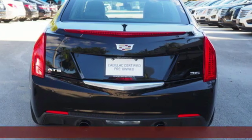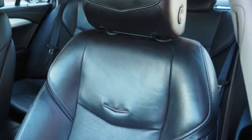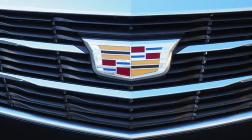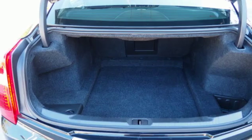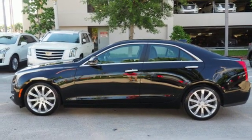Bluetooth wireless audio streaming, dual zone climate control, power heated mirrors, active grille shutters, V6 engine, sport suspension, Cadillac CUE external memory control, leather bucket seats, gas pressurized shocks, auto dimming rear view mirror, and automatic transmission. Experience it for yourself today.